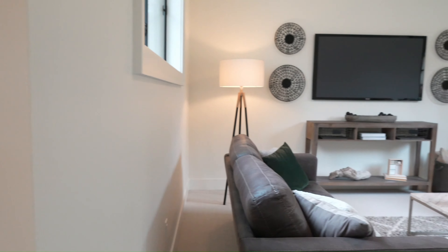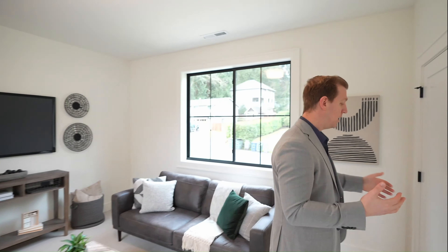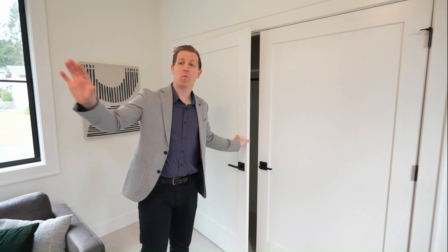Here we have the fifth bedroom, which could also be a second living space. What I love about this is that it can flex any direction you like — it could be a workout space, a playroom, or a media room. You really have a lot of options with this bedroom at the very end of the hall. You've got oversized closets with huge hinged doors, and a great wall where you could put a TV and use this as a media room that would work well for multiple different types of spaces.